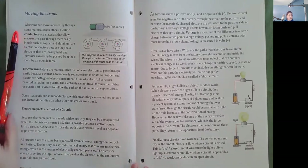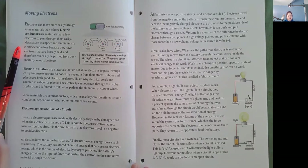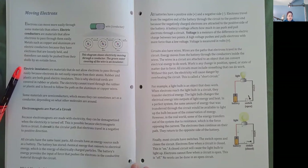Moving electrons. Electrons can move more easily through some materials than others. Electric conductors are materials that allow electrons to pass through them easily. Metals such as copper and aluminum are electric conductors because they have electrons that are loosely held and therefore can easily be pushed from their shells by an outside force. Electric insulators are materials that do not allow electrons to pass through easily because electrons do not easily separate from their atoms. Rubber and plastic are both good electric insulators. This is why electrical cords are covered in rubber or plastic — the electricity is forced to follow the path on the aluminum or copper wires. Some materials are semiconductors, which means they can sometimes act as a conductor depending on what other molecules are around.